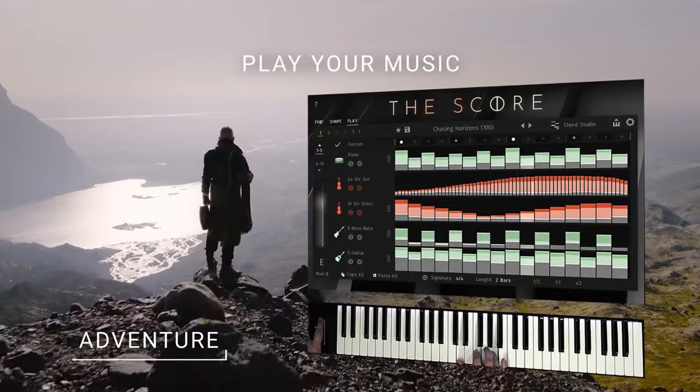There have been heated discussions in the composer community since The Score came out. Why? Because of this — entire soundtracks with one button. Does it make composing too easy? Is it cheating? I was provided with a review copy in exchange for an honest review, so let's see what I found out.